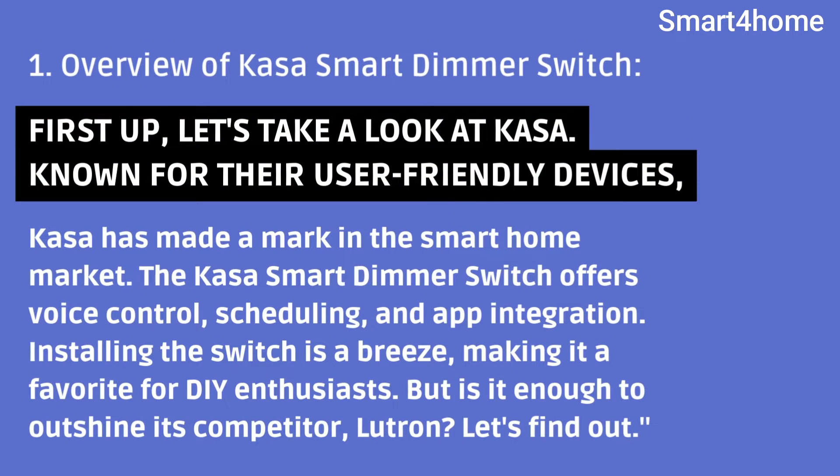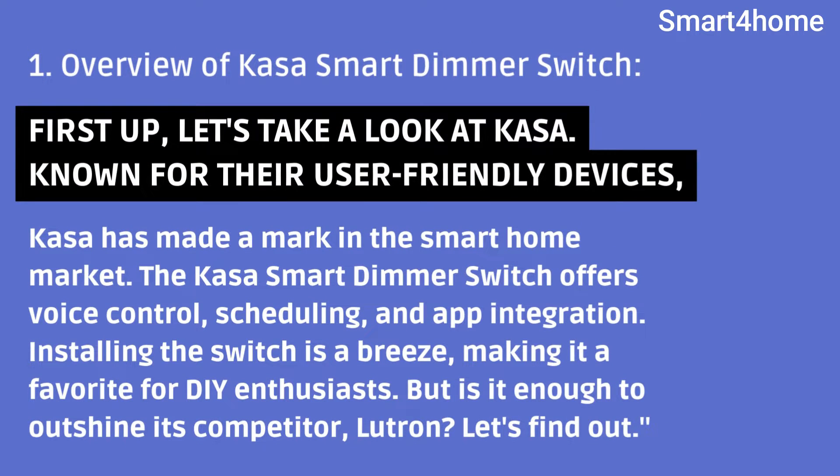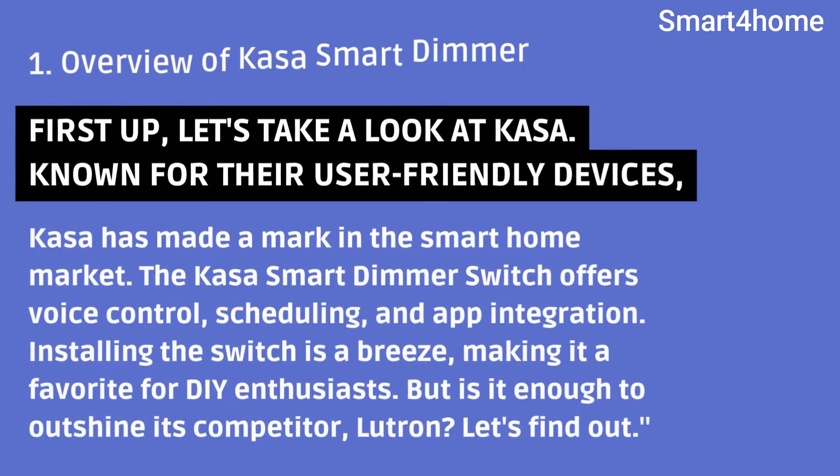Overview of Kasa Smart Dimmer Switch. First up, let's take a look at Kasa. Known for their user-friendly devices, Kasa has made a mark in the smart home market. The Kasa Smart Dimmer Switch offers voice control, scheduling, and app integration. Installing the switch is a breeze, making it a favorite for do-it-yourself enthusiasts. But is it enough to outshine its competitor, Lutron? Let's find out.